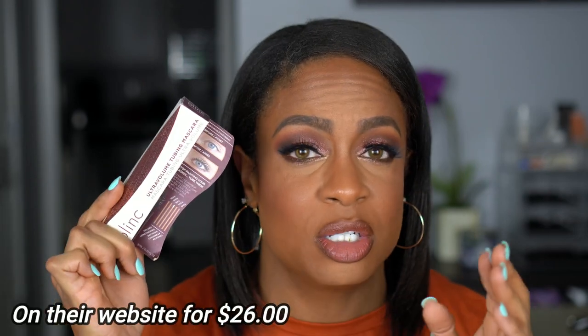I also grabbed the Blink Ultra Volume Tubing Mascara — it was a no-brainer because I've been looking for a dupe for my all-time favorite tubing mascara, which is the Thrive Causemetics Liquid Lash Extensions. Everyone asks me if I know a good dupe and I haven't found one yet. This will be featured in a video soon where I test it as a potential dupe. I also want to confirm where else you can buy it since BoxyCharm isn't always having a sale.